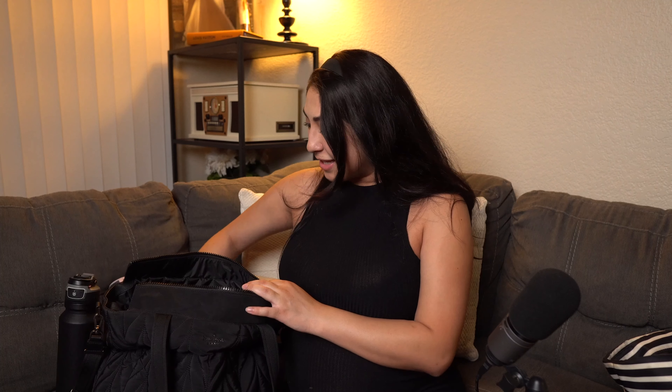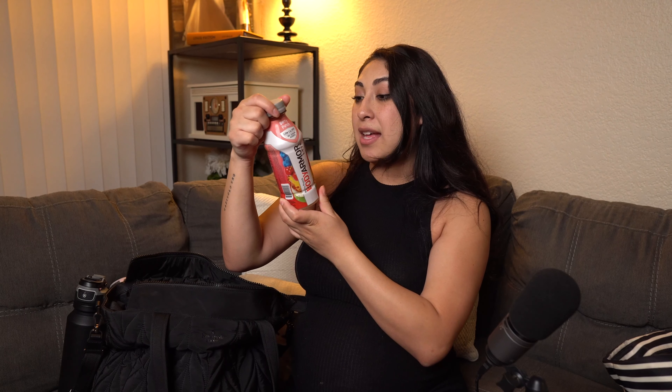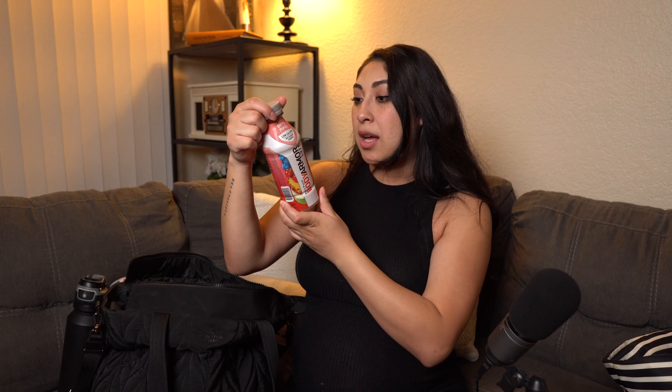First up: a water bottle for me, a water bottle for my husband — essential. More drinks: Body Armor. This one is berry punch for me. They say it has natural flavors, natural sweeteners, and a lot of electrolytes, so that's why I'm bringing these.